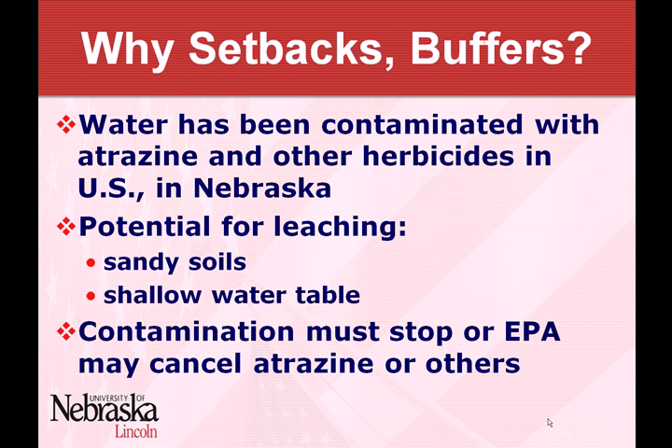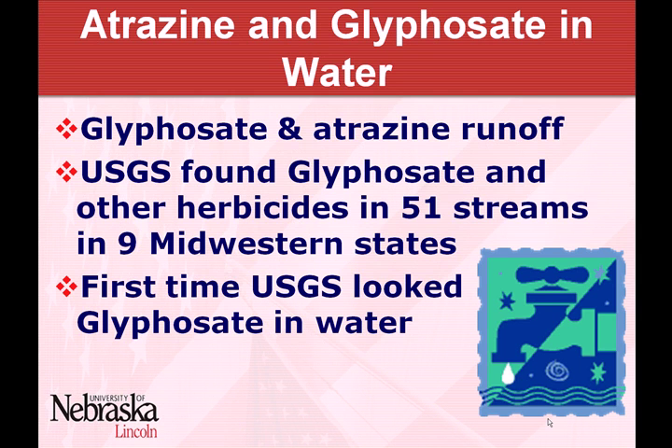That's an obvious violation and part of the reason why we're concerned about atrazine, runoff, and in this case contamination of a well area. From Mark's conversation, these buffers and setbacks are in place because atrazine has been found in water. There are reasons for it — the bottom line is we've got to do something about it or we're going to lose those tools.